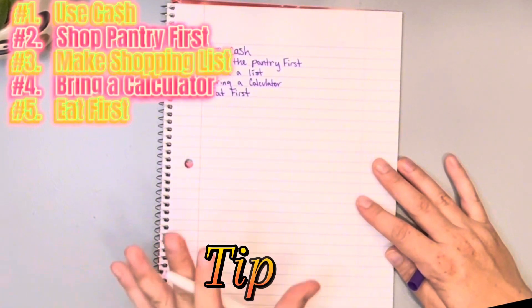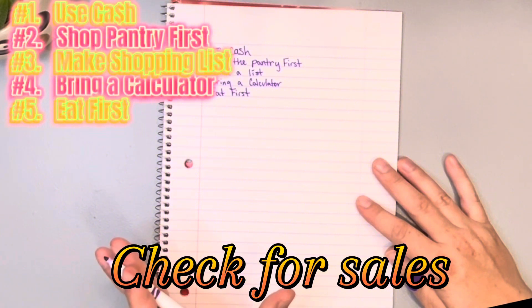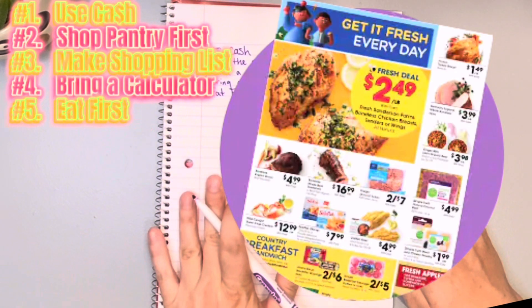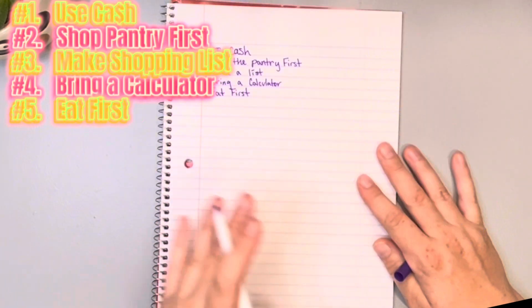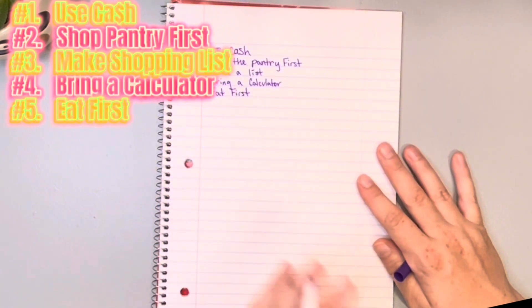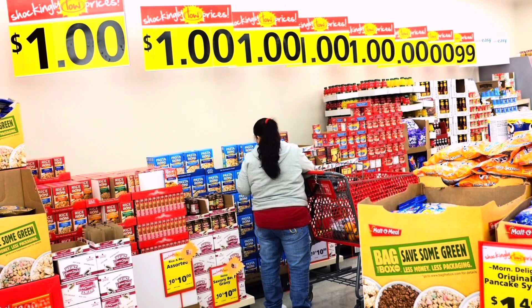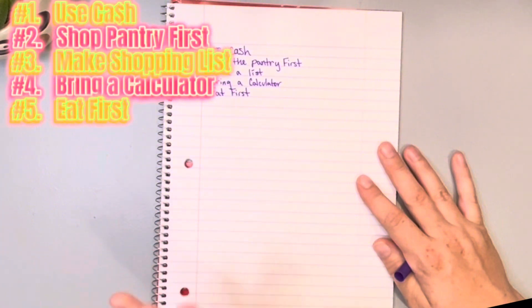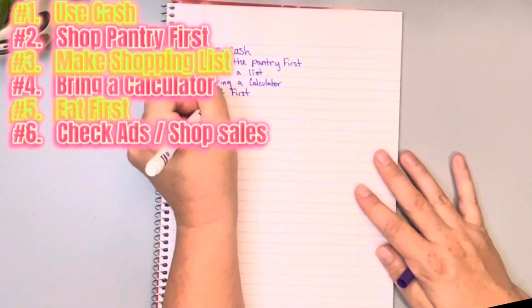Number six: check the ads. If there are ads for the store, check them. Shop the sales — if you get to the store and there's a front entryway with all the loss leaders, those big signs with amazing prices, shop those sales. Check the ads and shop the sales.